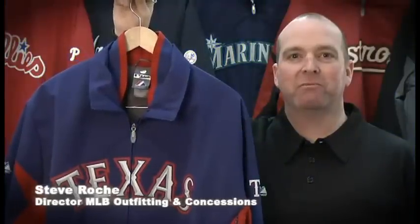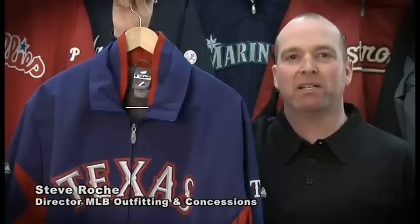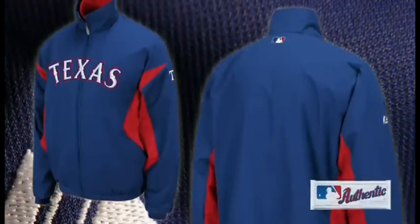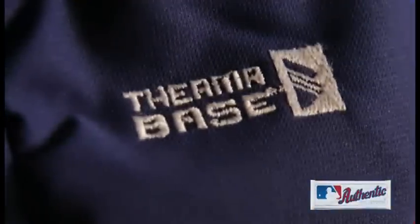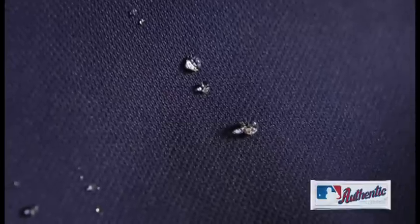Hi, I'm Steve Roach, Director of Major League Baseball Club Services here at Majestic. Today I'm excited to talk about the new Triple Peak Premier Jacket, worn on-field by all 30 clubs. This jacket has been crafted using Majestic's innovative thermobase technology to act as a durable water and windproof barrier, protecting against even the most rugged on-field conditions.